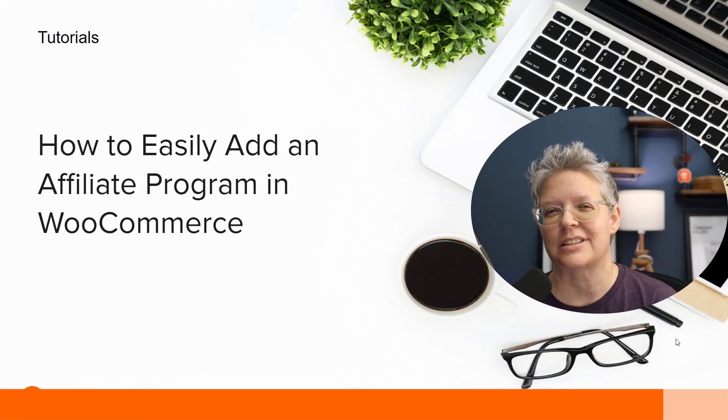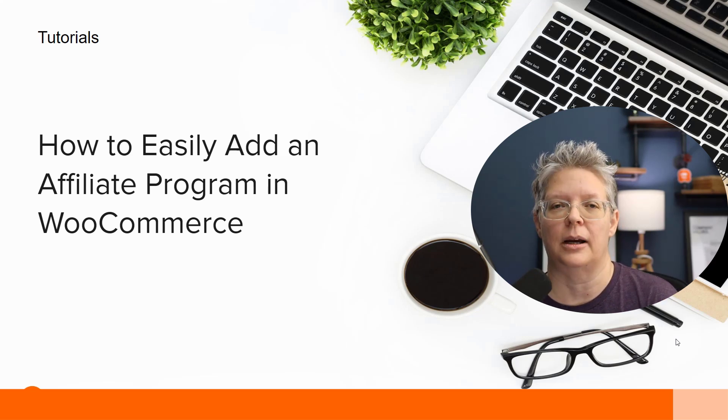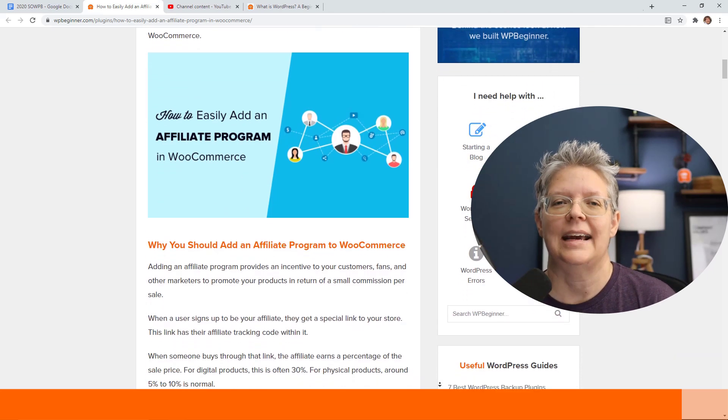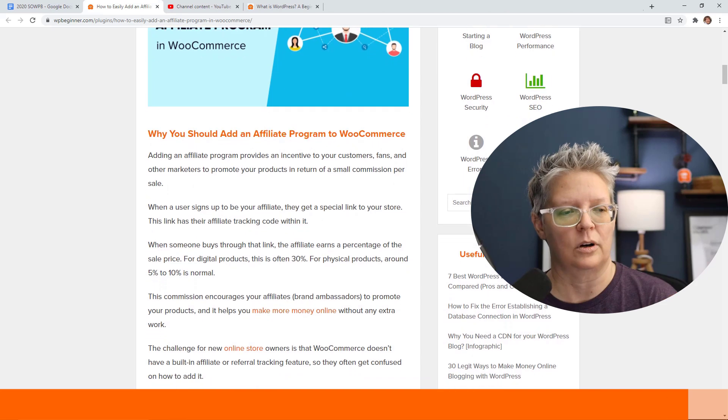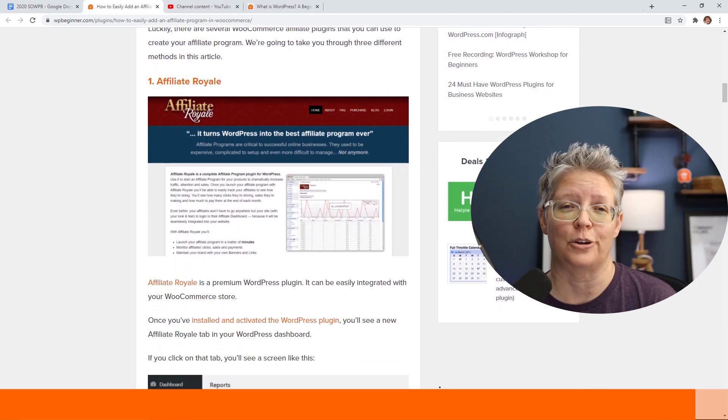But what if you're not interested in wholesale? What if you just want to set up an affiliate program where others talk about your store and your product, send customers your way, and earn an affiliate cut? We show you how you can easily add an affiliate program in WooCommerce for your site.